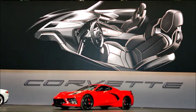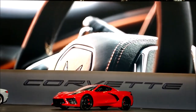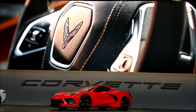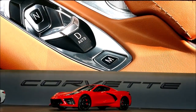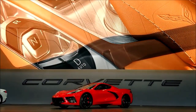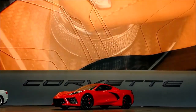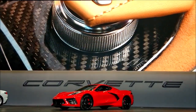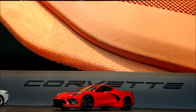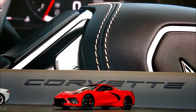We've also expanded the exterior color palette to 12, more than we've ever offered previously. Everything on the interior is authentic — most parts are wrapped in leather or suede. The buttons are aluminum, carbon fiber is used throughout for lightweight performance and visual appeal. All of these details are what makes this 2020 mid-engine Stingray special. From the moment a customer walks up to the car and opens the door, we want to surprise them. We want them to say this can only be a Corvette, but also that this feels like no other Corvette ever.